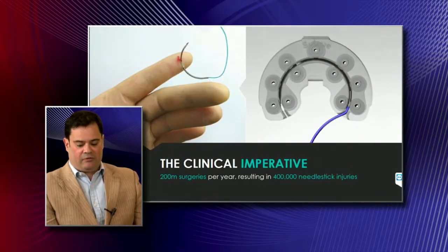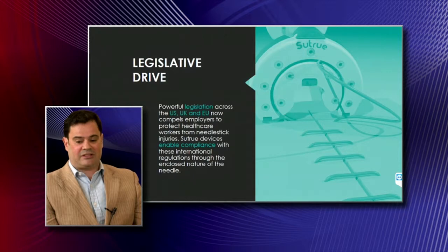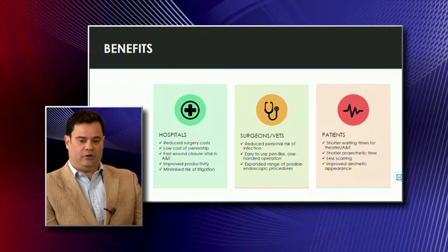One of the problems with performing a stitch is something called a needle stick injury. This is where a healthcare worker jabs themselves accidentally with a needle after it's been used on a patient, which obviously leads to a risk of infection. Needle stick global injuries amount to 1.6 million a year. 400,000 of these are injuries directly resulting from suturing needles. About 2% of all surgeries have needle stick injuries during surgery, and about 10% of healthcare workers have reported a needle stick injury in the last 12 months.